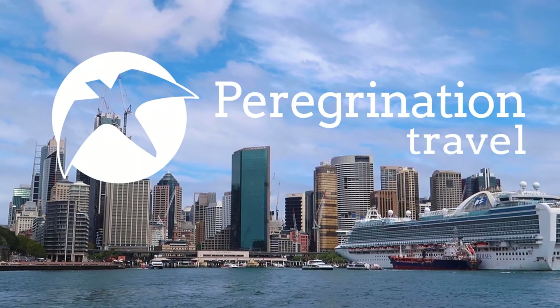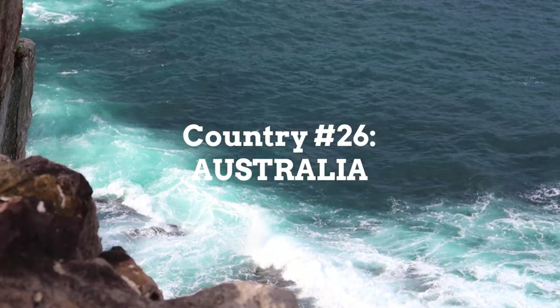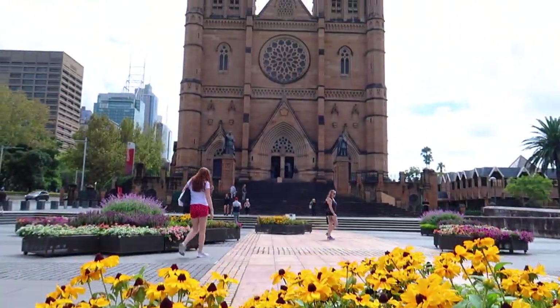Like, it's crazy because you're in the city, but you're not in the city. What's up P-Nation? Today we are in Sydney, Australia, a place that we never thought we would come because we thought it was way too expensive. So today we're going to show you how expensive it is to stay in and explore Sydney.